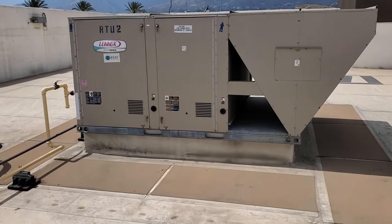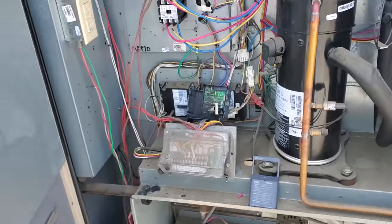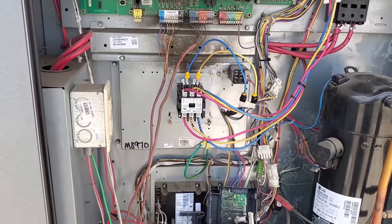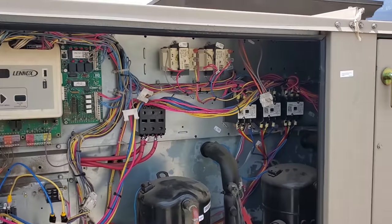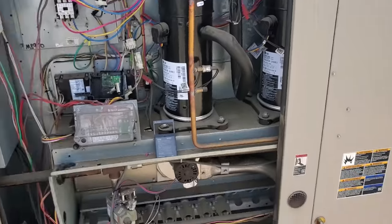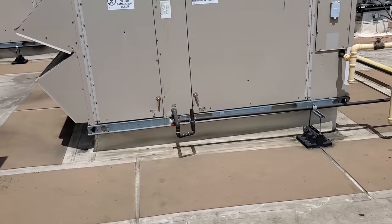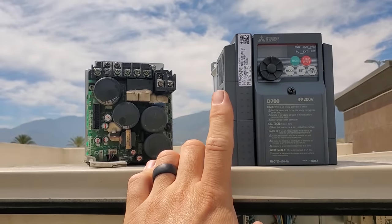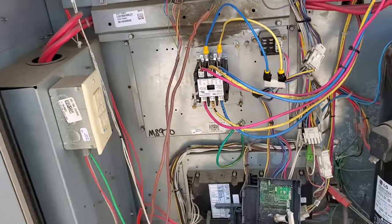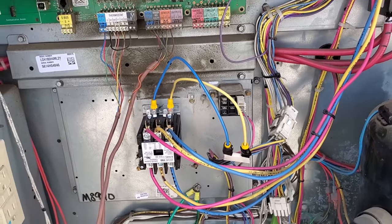We're back today to get this finished up. It's been running fine since I was last here, running with the fan bypassed the way I had it. So we're going to put the new drive in, and I think I'm going to blow some drains out too because last time I was here the drains were plugged up. Doesn't look like they're overflowing this time though.